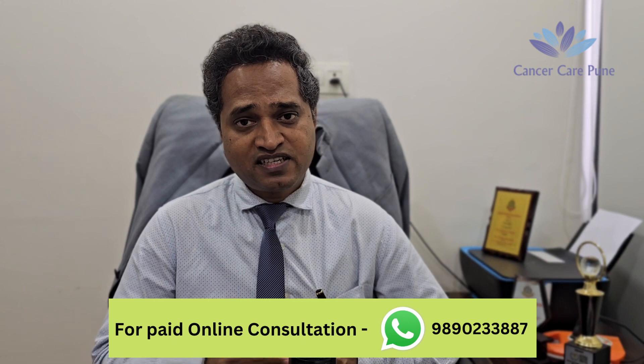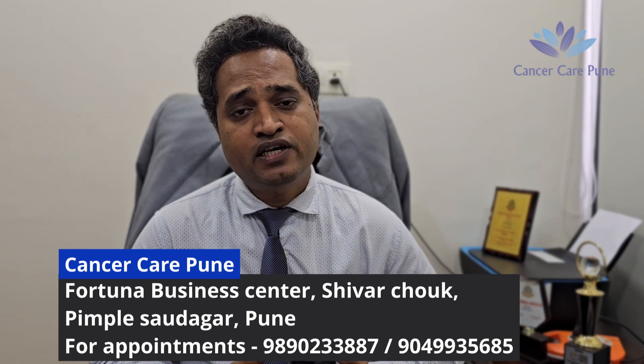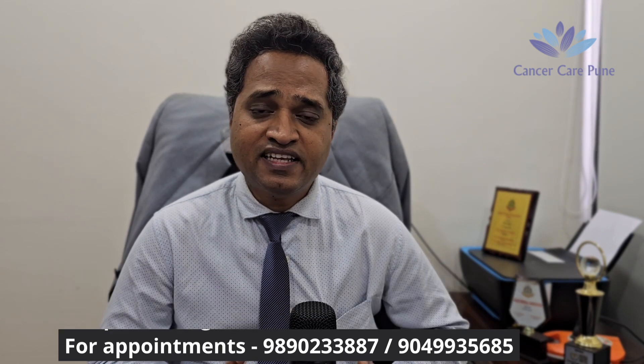Once treatment is started, the patient will lie on the couch of the machine and the treatment will be delivered. It may take around 10 to 30 minutes depending on the complexity of the case. Once treatment is over, the patient can go home. The treatment is generally painless — the patient won't feel any pain during delivery of the radiation.